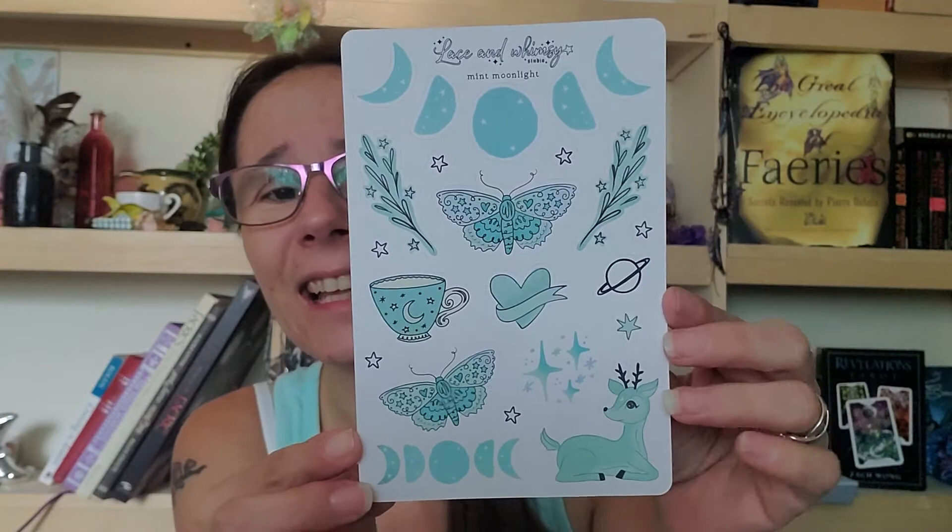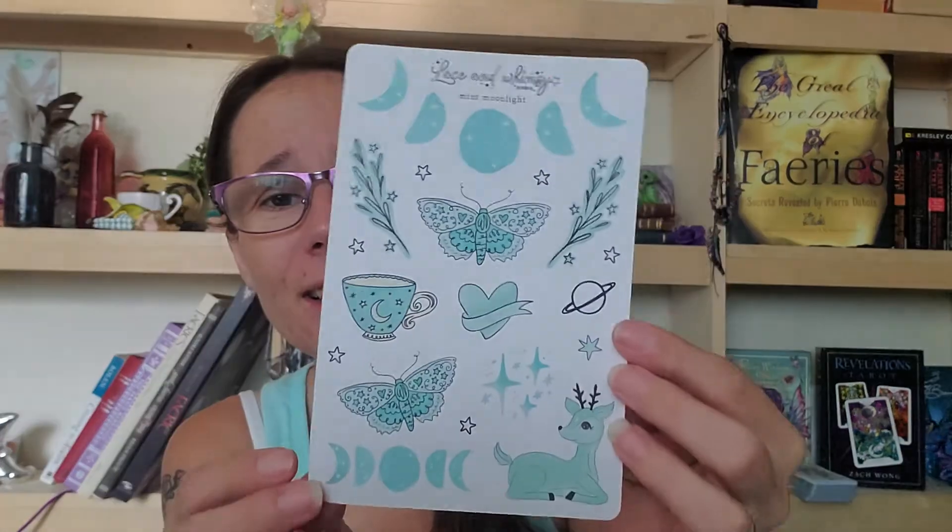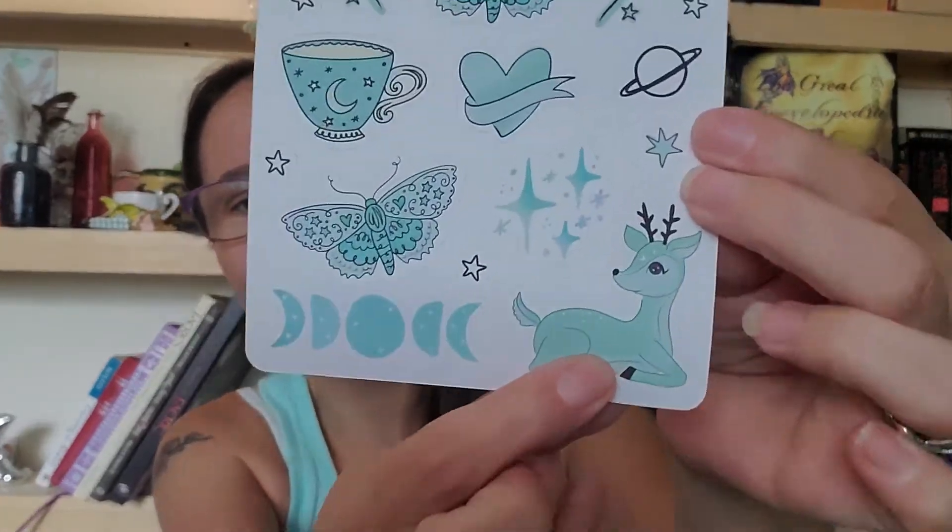Oh my gosh, it's so cute! Look at the blue — oh my goodness, it's so pretty. Look at that little guy down here, what a cutie. I like it. And the moon stuff, right? Moon phases — yeah, totally going for moon phases.